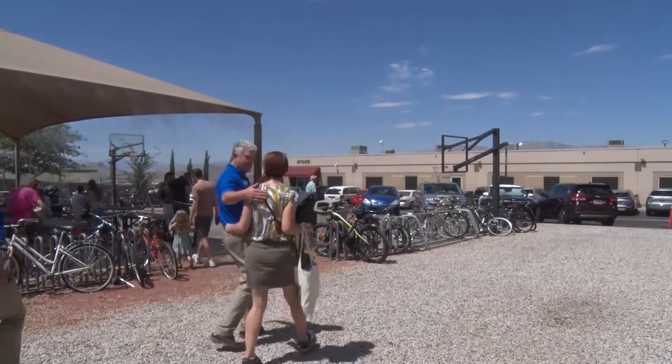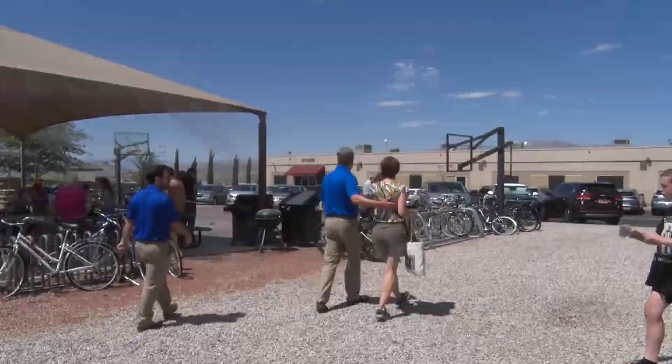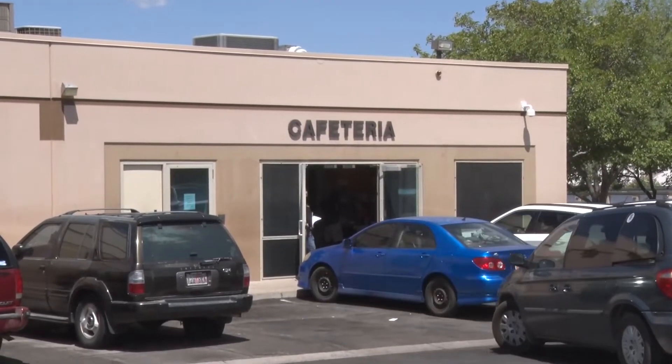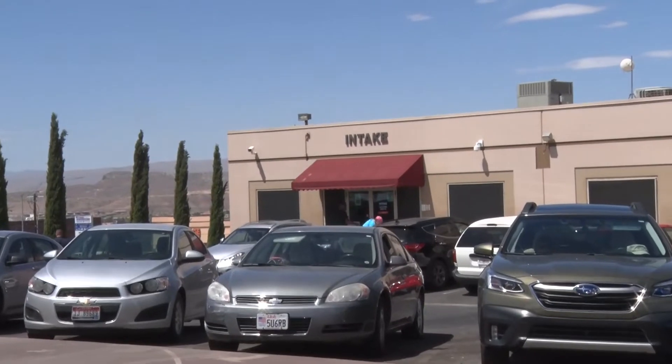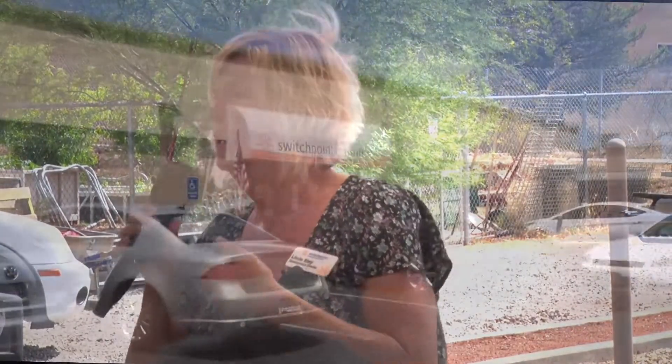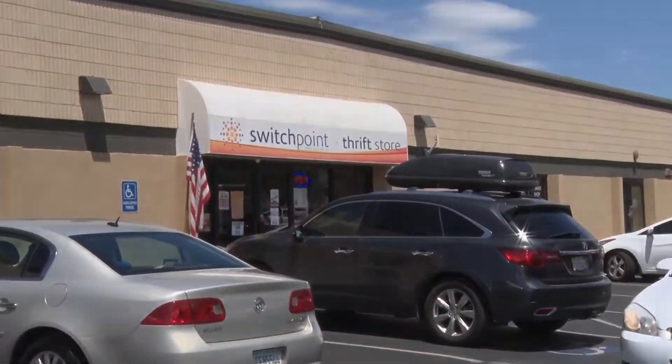Money from the purchases goes to support Switchpoint's efforts. Switchpoint is an 84-bed homeless shelter and is hoping to expand to help more people move through and become independent. Switchpoint is always looking for opportunities to create income enterprises to support ourselves so that we can become less reliant on government assistance.